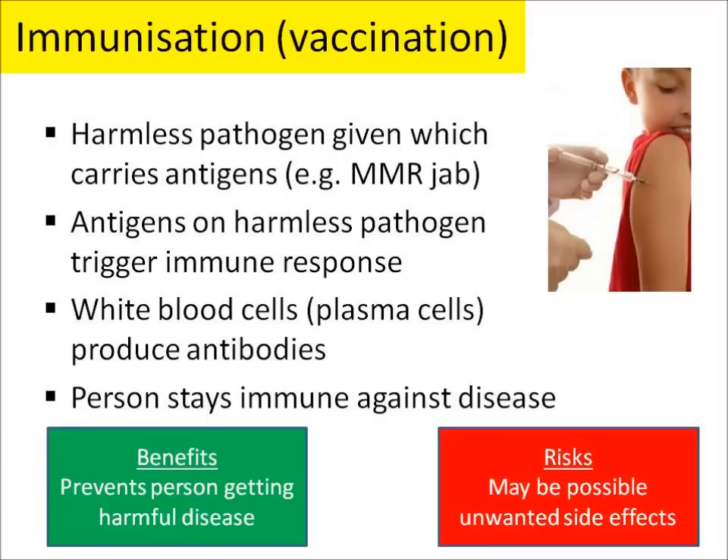When we are immunised, a harmless pathogen is normally injected into our body. This harmless pathogen carries antigens. The antigens then trigger an immune response, so our white blood cells start producing antibodies against the pathogen. This means that the person immunised stays immune against the disease, normally for the duration of their lifetime.